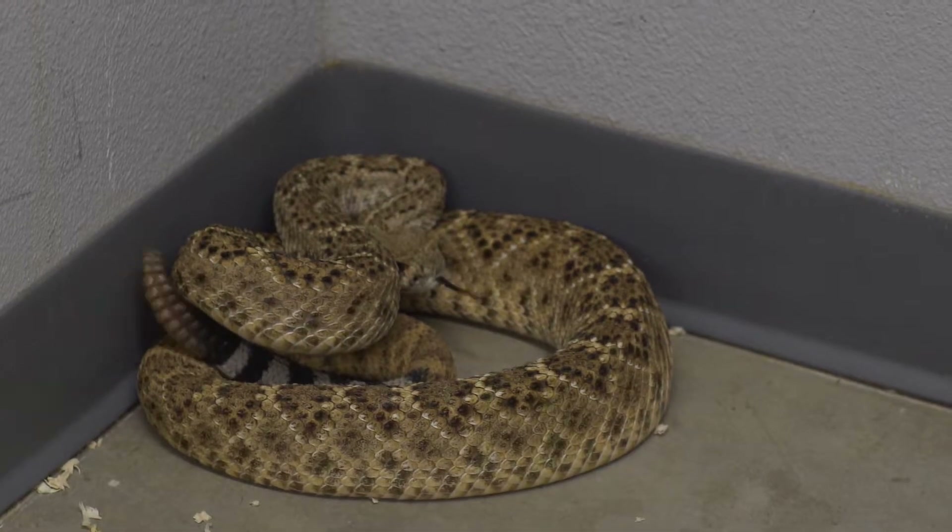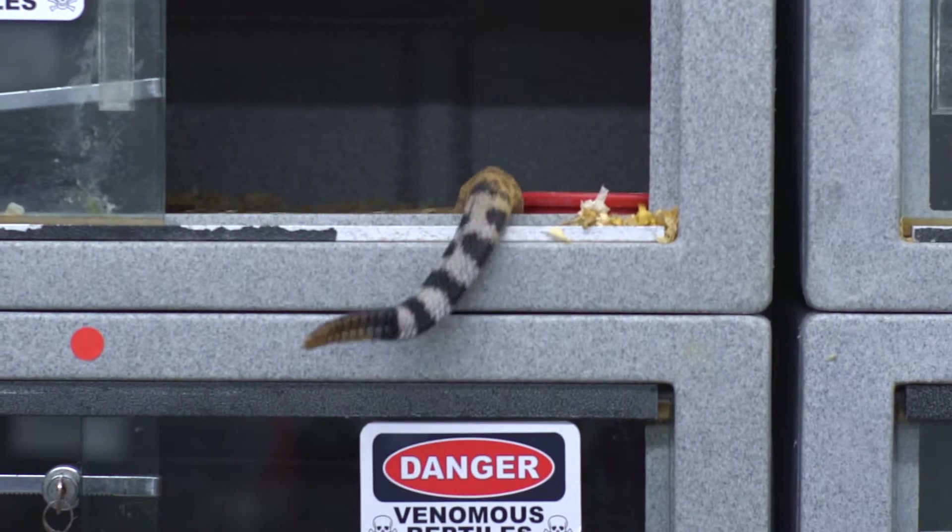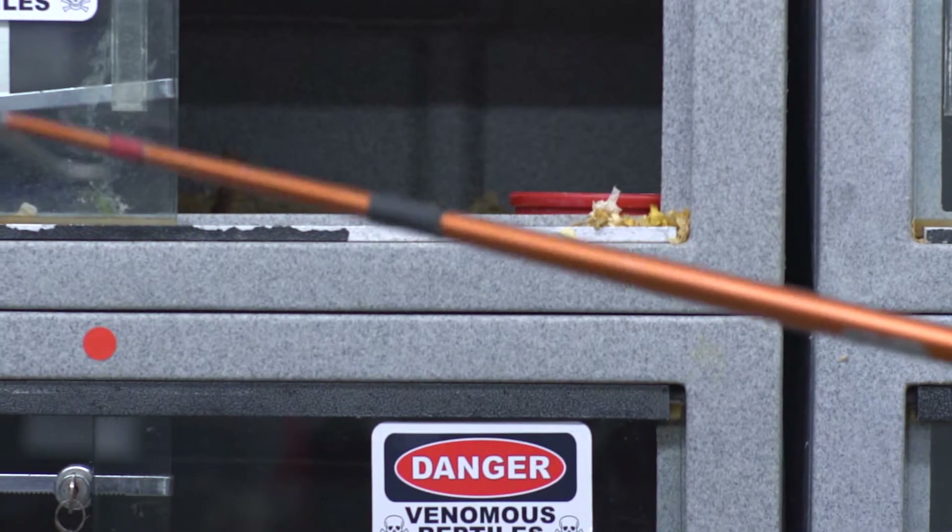Never pick up any wild reptile, venomous or not. Be kind and smart. The purpose of this tutorial is to introduce you to the three venomous snakes found in Southern California, dispel common myths surrounding these snakes, and give you a plan of action if you or someone with you is bitten by a venomous snake.